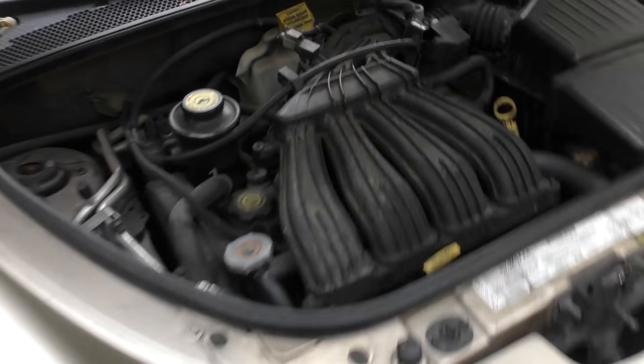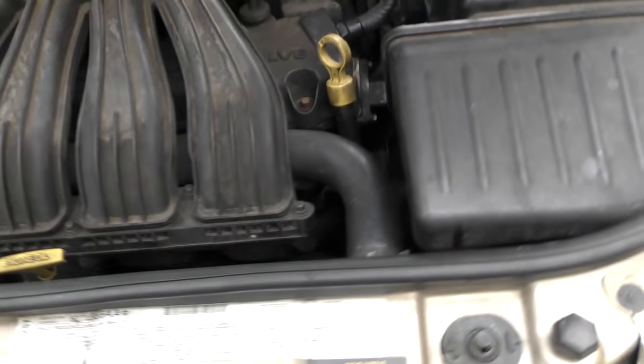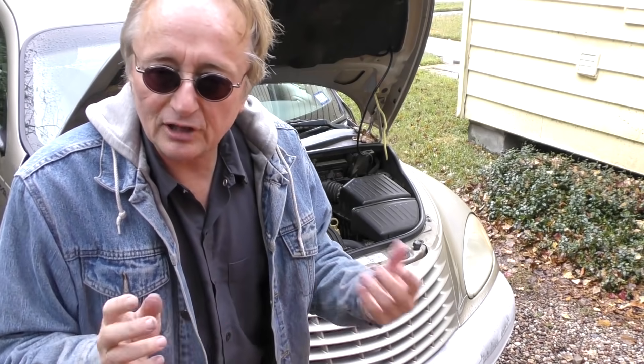Let's start under the hood — look at all the plastic crap, plastic everywhere. It cracks, it breaks. Look at the cheap faded bumper — it's supposed to be black, now it's white. Now it's more than just superficial stuff with these.